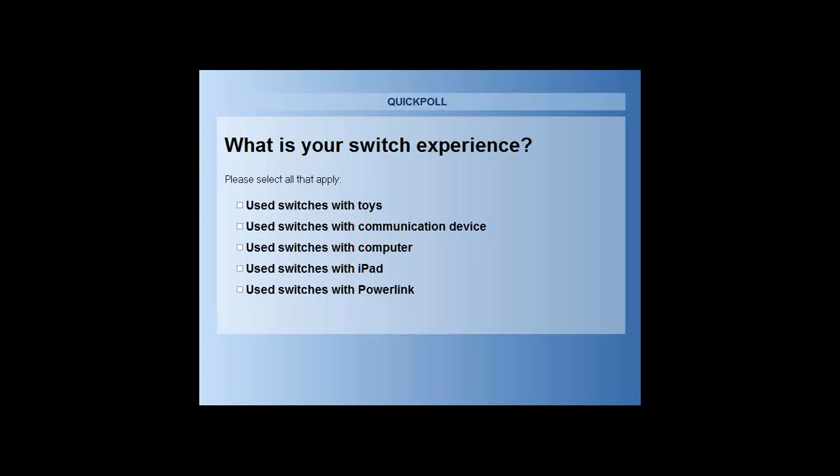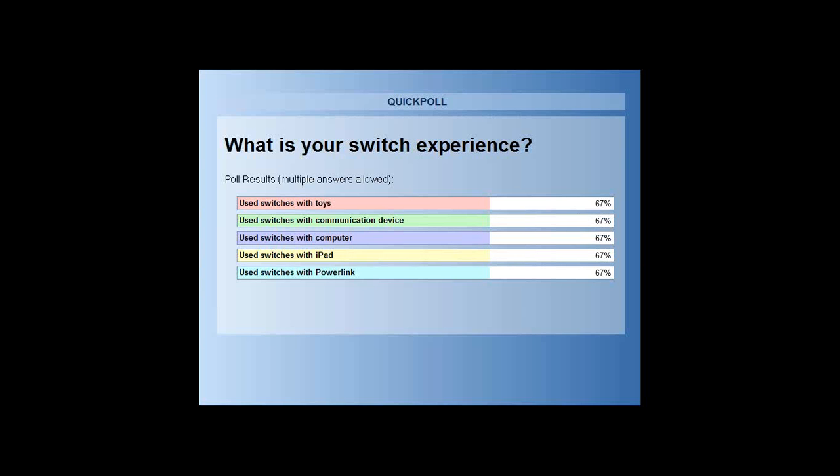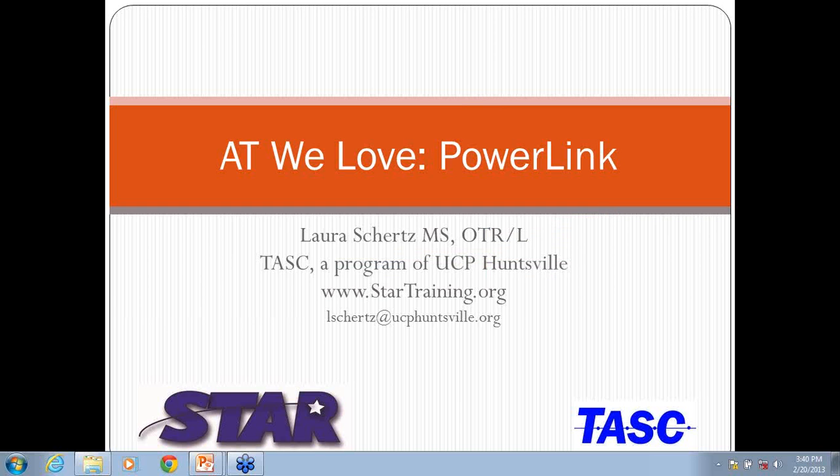You can select more than just one. It seems to be a pretty good spread. 67% of you have said you've used switches with toys, communication devices, computers, iPads, and Power Links. So we have a pretty knowledgeable audience. Some of this may be review, but hopefully you'll learn some new tricks with using the Power Link.